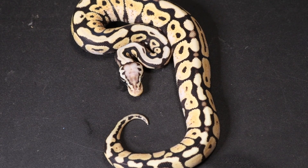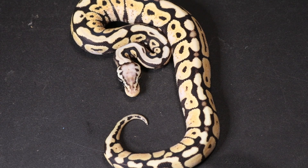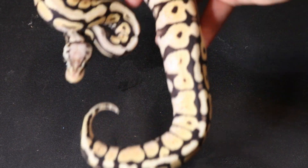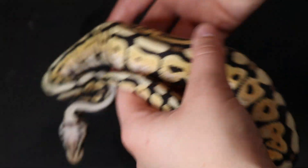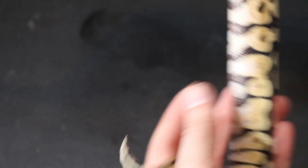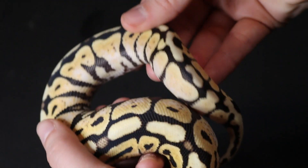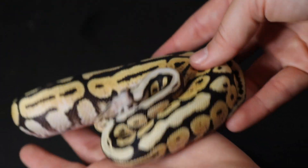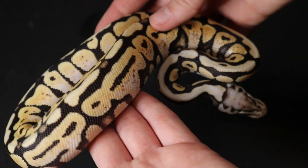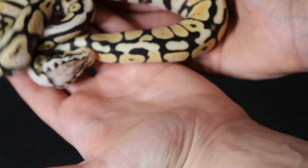Here we have a pastel orange dream spotnosed probable lace ball python. We've had a few people look at her and they do believe she is lace. This is not one we produced — we acquired her this past year. Lace is a newer gene that we're starting to work with and are very excited about. We have a few males coming in to breed next year. We're putting lace into some clowns and some leopard stuff. We should produce super laces and lace clowns in 2024, which we are very, very excited to work with. Make sure you follow us and keep up to date on our lace project.